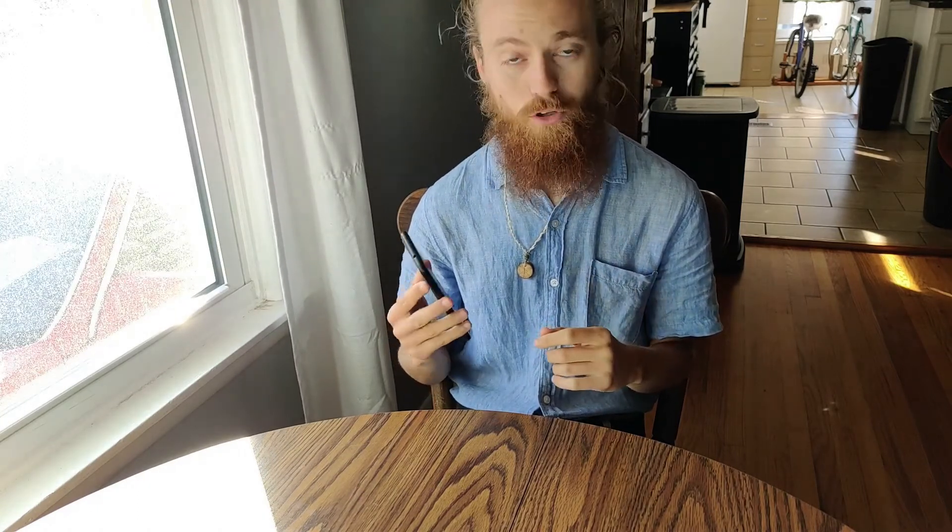Howdy folks! Today I'm doing a quick first impressions of PostMarketOS on the PinePhone Convergence. I've had it on here for a few weeks, I've only really messed with it a few times, but so far when I have, I've been really impressed.